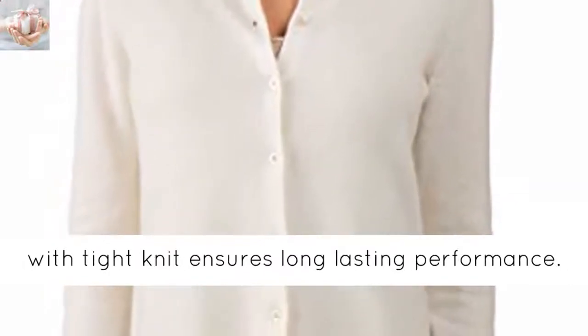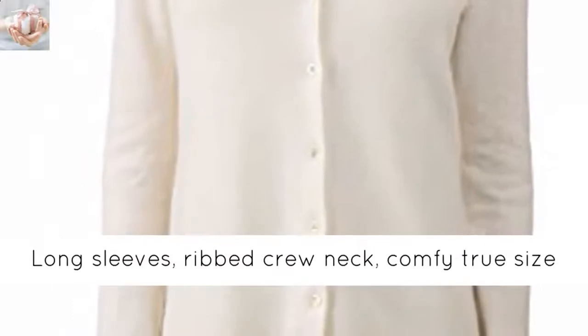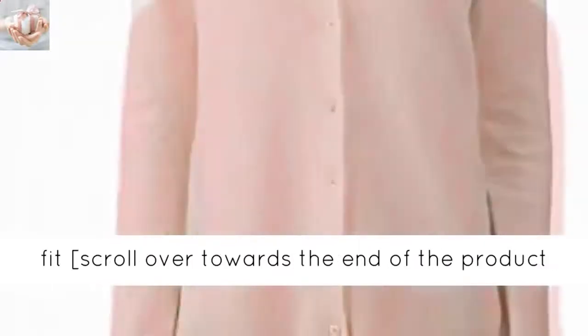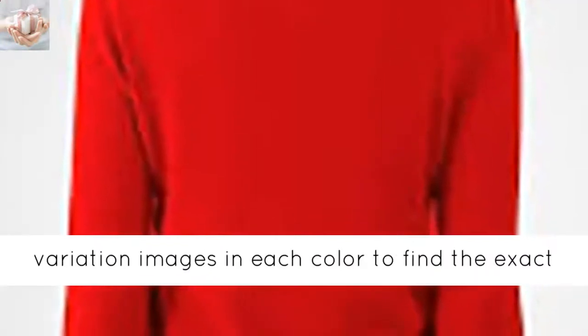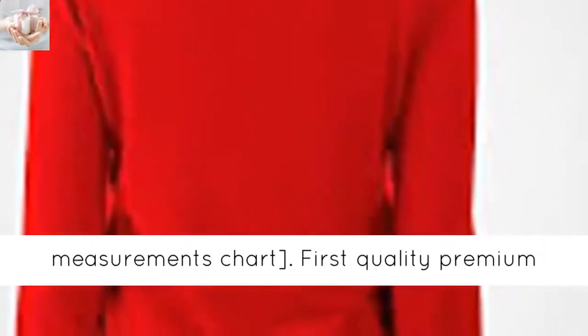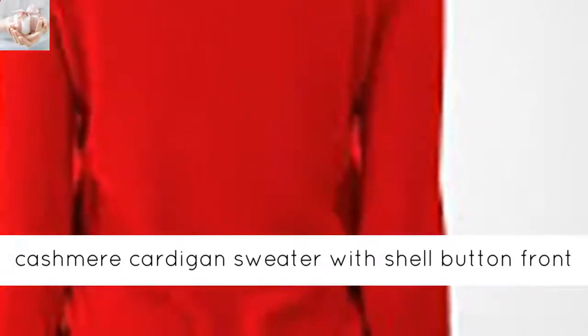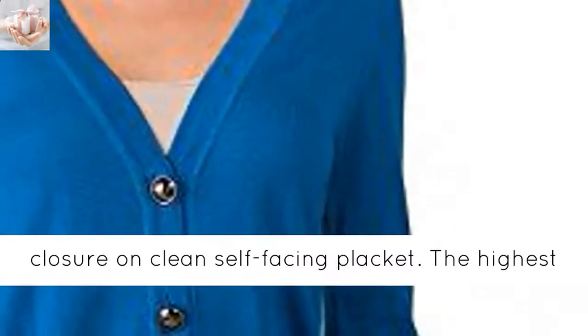Extra-long staple fiber with tight knit ensures long-lasting performance. Long sleeves, ribbed crew neck, comfy true-size fit. Scroll towards the end of the product variation images in each color to find the exact measurements chart. First quality premium cashmere cardigan sweater with shell button front closure on clean self-facing placket.